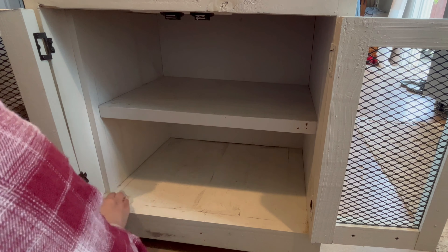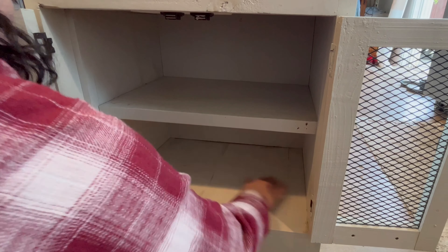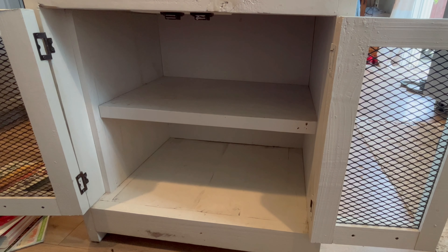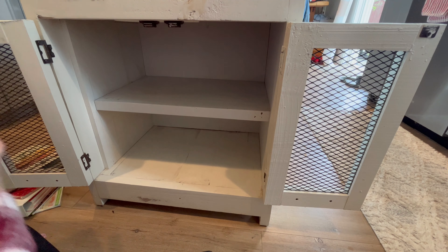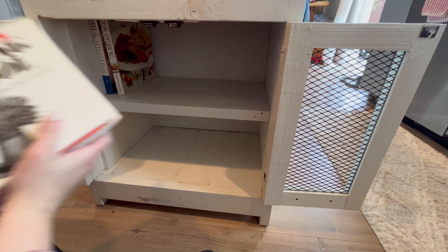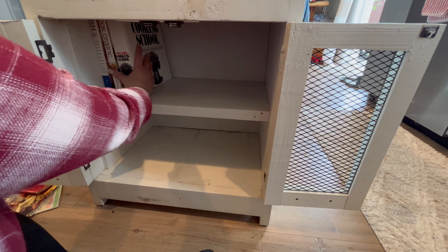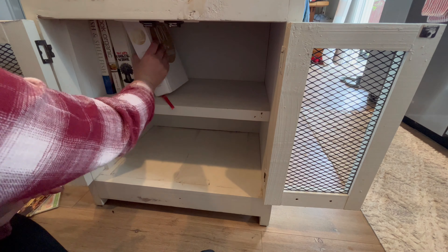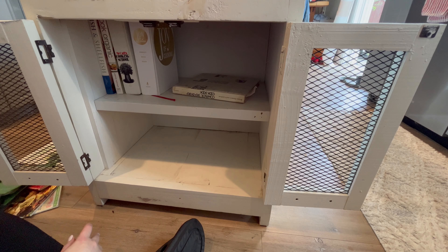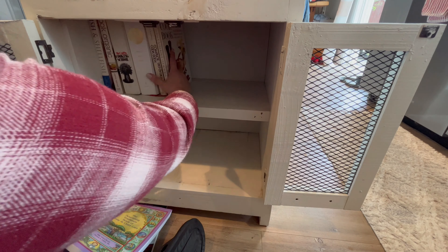Moving on to the other side of the island — this is where I keep all of my cookbooks and my electric grater. This side wasn't as bad because it's not right next to the sliding glass door where the dogs just run back and forth all day long. I'll get this one done and then move on to putting the glassware away and cleaning out the third and final cabinet.